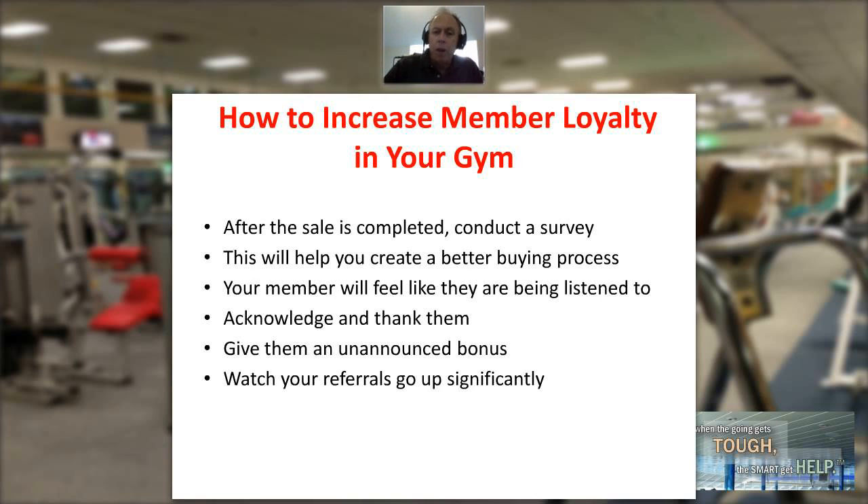Using this approach, the survey is going to help you improve your enrollment process, and it's going to help your members feel valued and listened to. Make sure you acknowledge and thank them, then give them an unannounced bonus, and watch your referrals go up significantly. My name is Jim Thomas and this has been the Fitness Management Update.